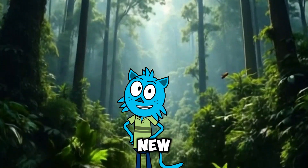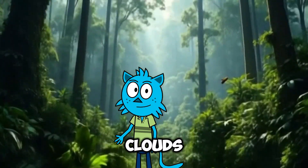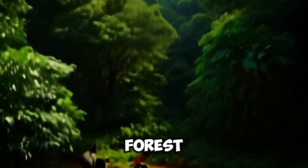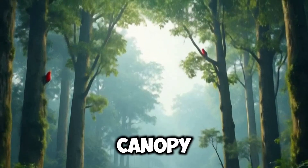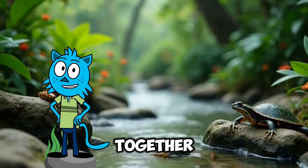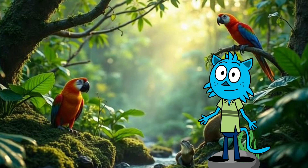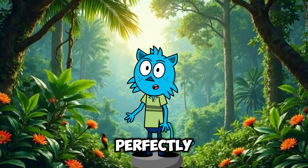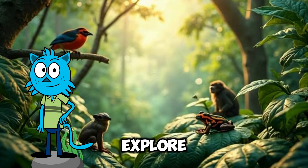Everywhere I turn, there's something new to discover in the rainforest. The trees reach up so high, it's almost like they're touching the clouds. Birds like parrots and toucans live way up there, safe from many predators on the forest floor. And beneath the trees, there are layers and layers of life. From the forest floor to the canopy above, every inch of this place is a home for something. It's amazing how everything works together here, keeping the rainforest alive and growing. The rainforest really is a place of wonders — like nature's biggest, most colorful puzzle, with every animal, plant, and drop of water fitting perfectly together. And the best part, there's still so much more to learn and explore.